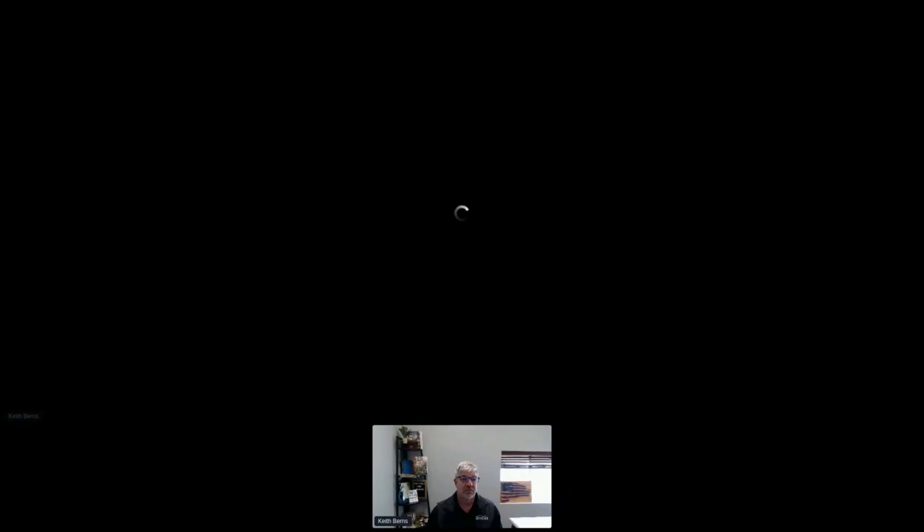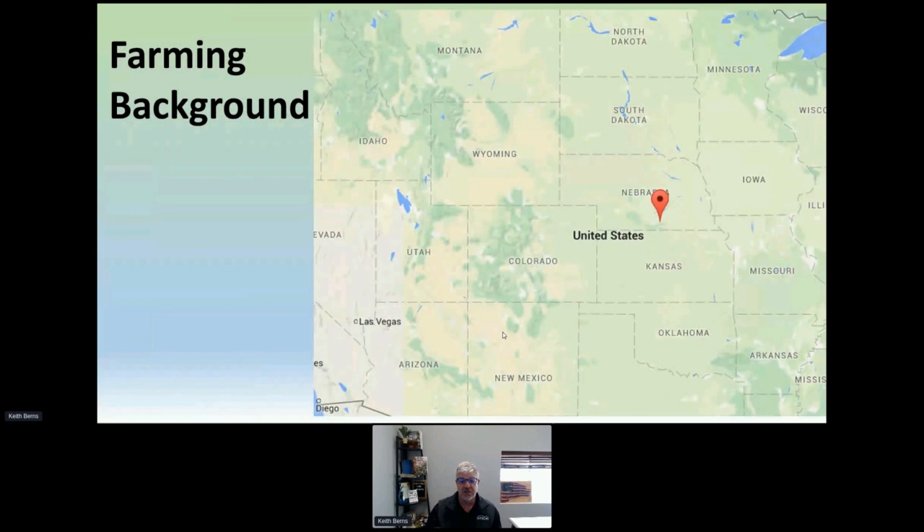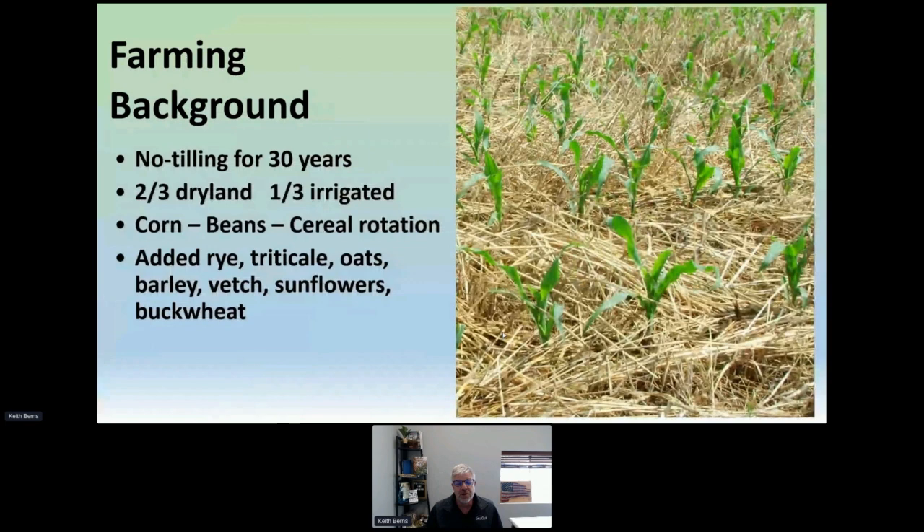It's my pleasure to be with you here, coming to you from Green Cover Seed headquarters here in Nebraska. Just to give you a little bit of background on our operation, we are in the South Central part of Nebraska where our main headquarters is. We've been no-tilling here for over 30 years. We're two-thirds dry land and a third irrigated in a traditional rotation — corn, beans, and some sort of cereal.